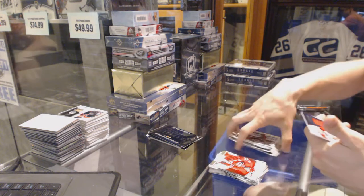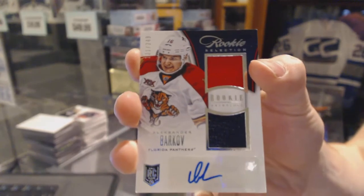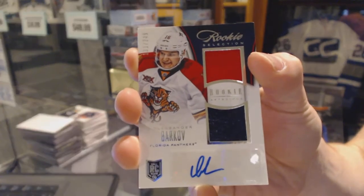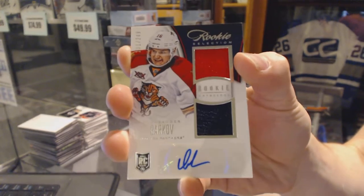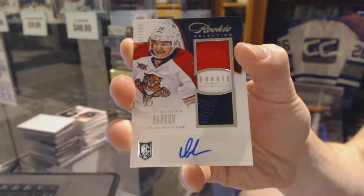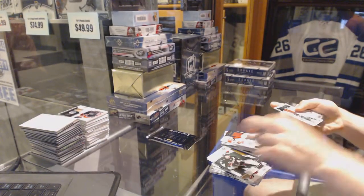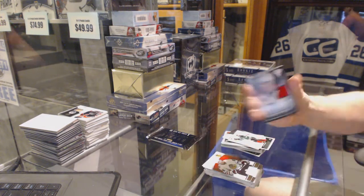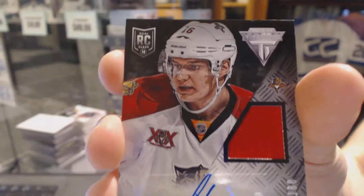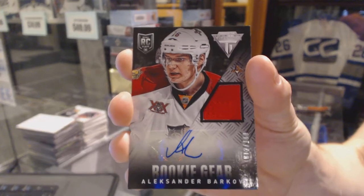And we've got a rookie selection dual jersey and autograph, number 249 for the Florida Panthers, Alexander Barkov. You're crushing the rookies! Alexander Barkov, rookie selection out of 249 for the Panthers. And we've got a rookie gear jersey and autograph, numbered to 100 for the Florida Panthers, Alexander Barkov — because why not. Alex Barkov out of 100 for the Panthers.